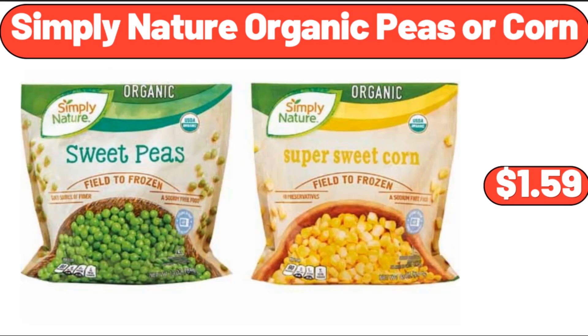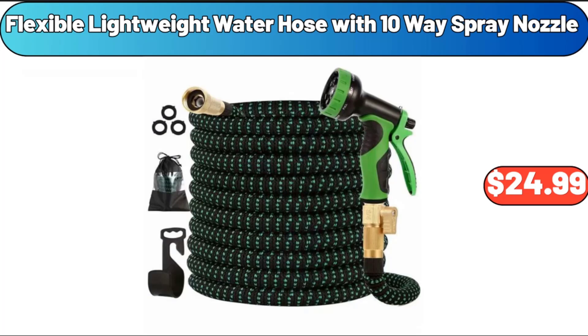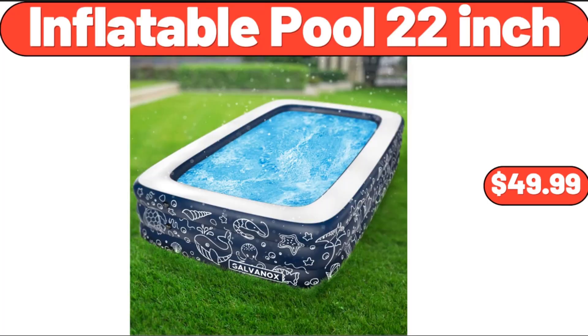Simply Nature Organic Peas or Corn, $1.59. Flexible Lightweight Water Hose With 10-Way Spray Nozzle, $24.99. Inflatable Pool 22-Inch, $49.99.